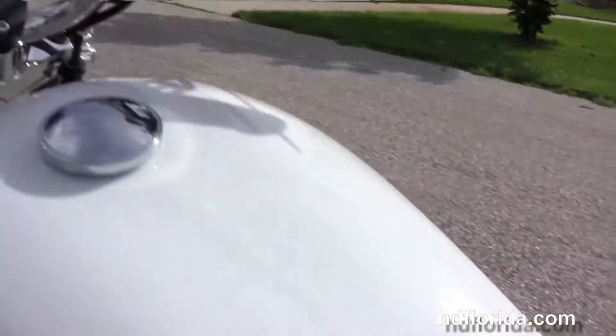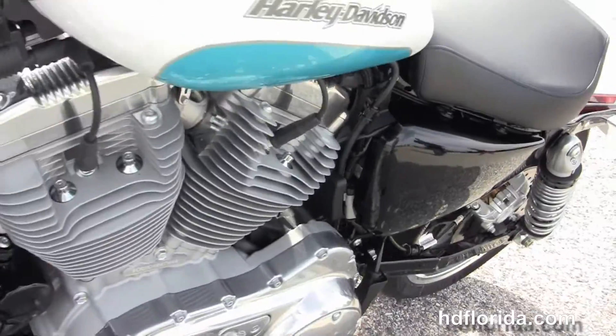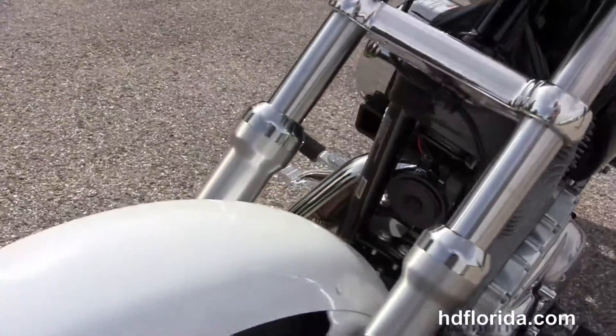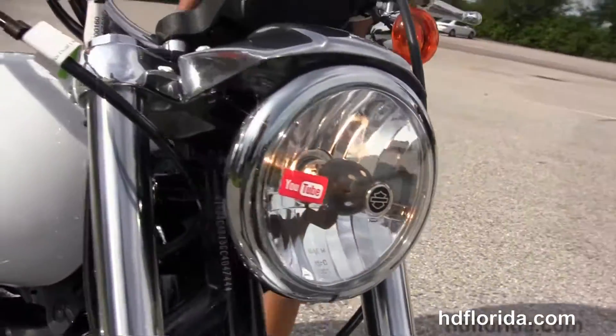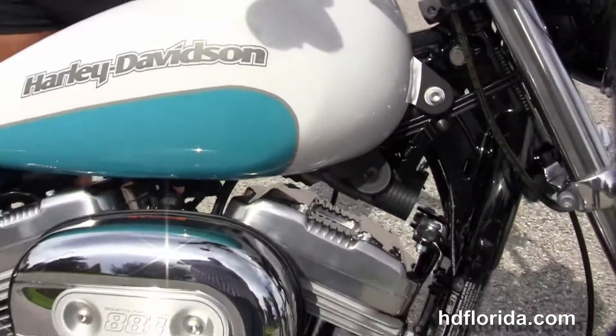This bike is in the new crushed ice pearl and frosted teal pearl two-tone paint job. In stock and ready for immediate delivery, it has the factory-upgraded key fob security. Optional accessories on this bike retail out over $700.